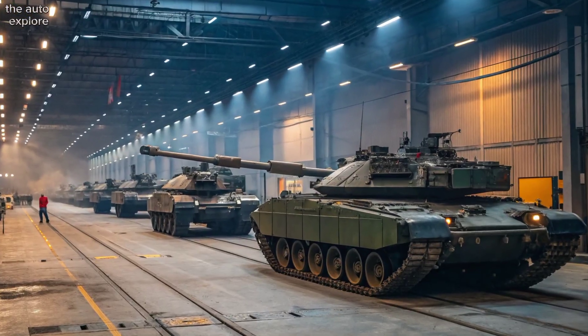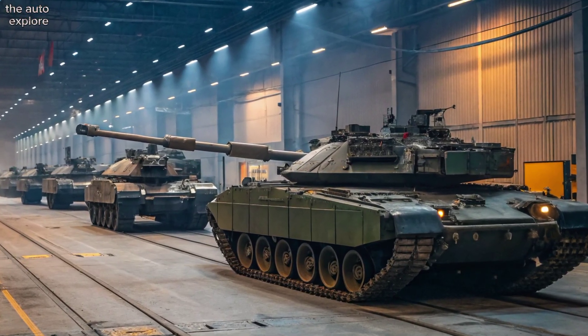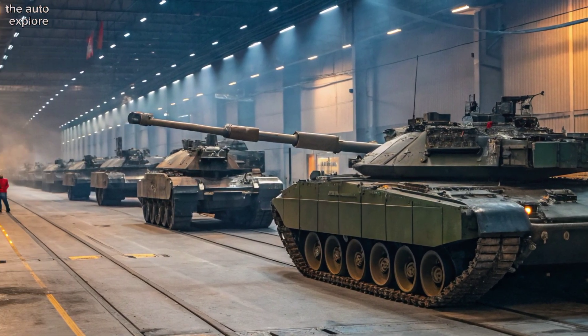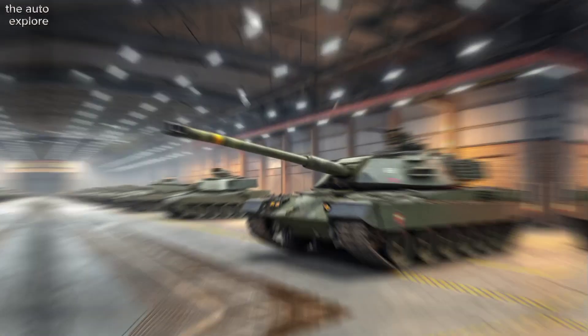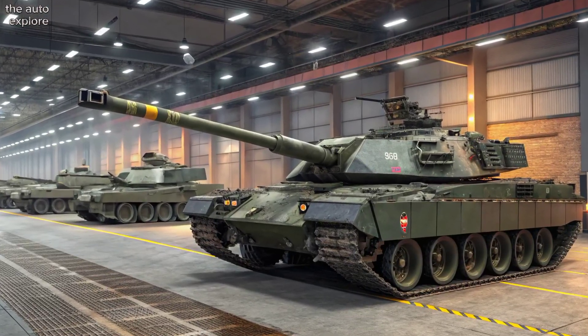Mobility is powered by a 1,400-horsepower diesel engine, allowing speeds up to 58 kilometers per hour. Its hydropneumatic suspension ensures stability across deserts, plains, and rough terrain.